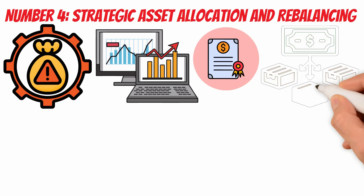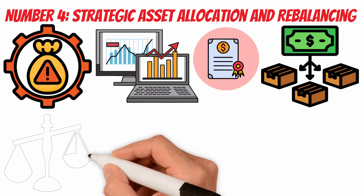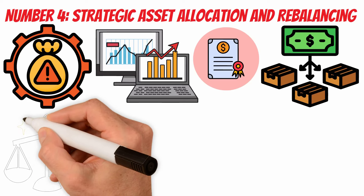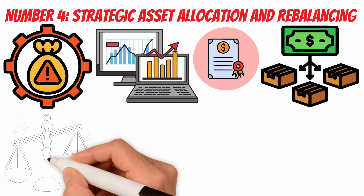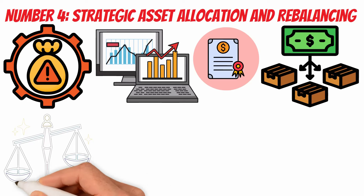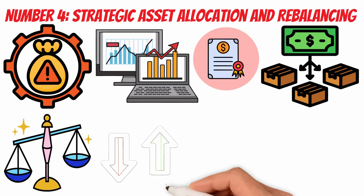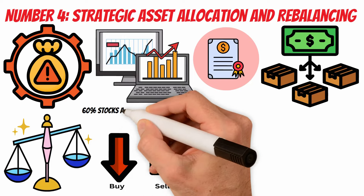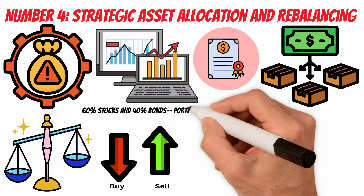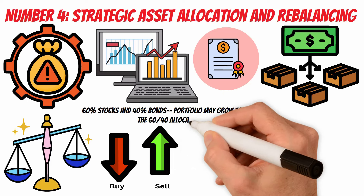A balanced portfolio might include a mix of equities, bonds, and possibly other assets. During periods of economic expansion, the equities component may contribute to growth, while the bond component provides stability during market downturns. Over time, market movements can lead to shifts in the original asset allocation. Periodic rebalancing involves adjusting the portfolio back to its target allocation. This disciplined approach ensures that investors are consistently buying low and selling high within their chosen asset classes. Consider an investor with a target allocation of 60% stocks and 40% bonds. If the stock market experiences significant gains, the equity portion may grow to 70%. Rebalancing would involve selling some stocks and buying bonds to restore the 60-40 allocation.